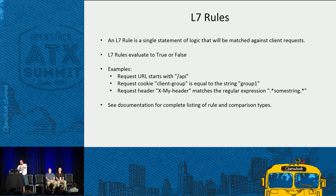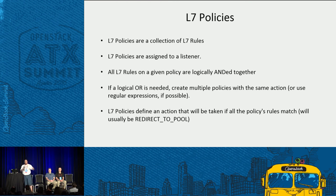A layer 7 policy is a collection of layer 7 rules. L7 policies get assigned to a listener as their parent object. All layer 7 rules on a given policy are logically ANDed together. For example, if you have a rule that says the hostname must match www.example.com AND the URI must start with /api, both rules must evaluate to true for that policy to execute. The policy defines an action taken if all its rules evaluate to true — most commonly a redirect to a pool backend instead of the listener's default pool. For a logical OR, you create multiple policies with the same action.